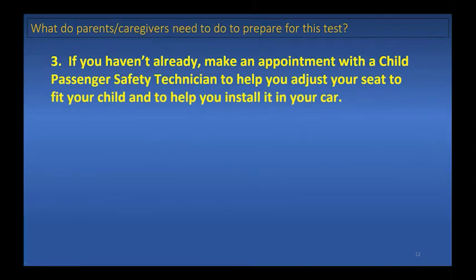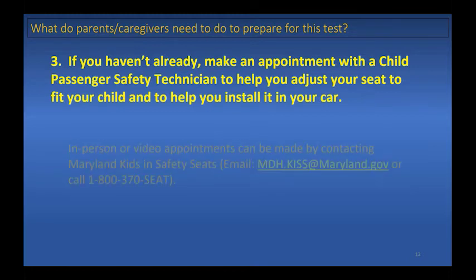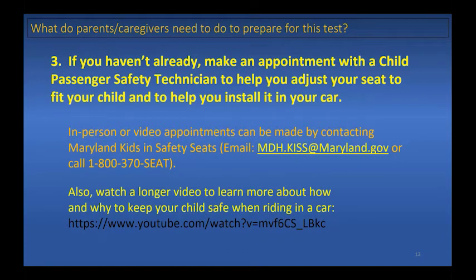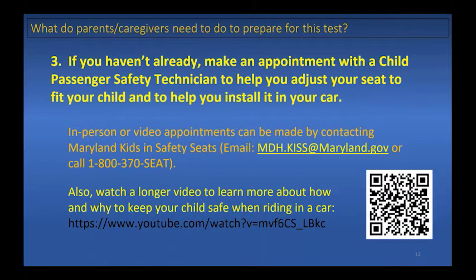If you haven't already, make an appointment with a child passenger safety technician to help you adjust your seat to fit your child and install it in your car. In-person or video appointments can be made by contacting Maryland Kids and Safety Seats at the email or phone number shown here. There are also excellent videos online to teach you how and why to keep your child safe in the car, accessible via the QR code shown.